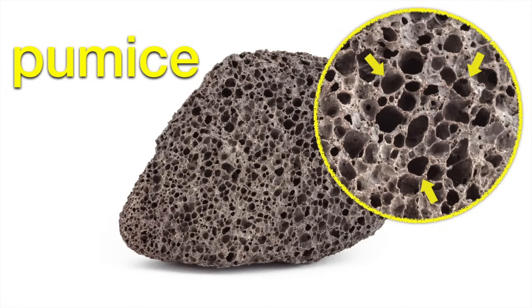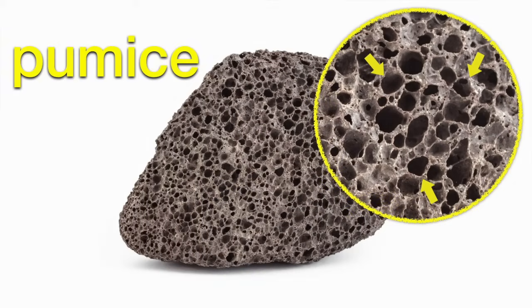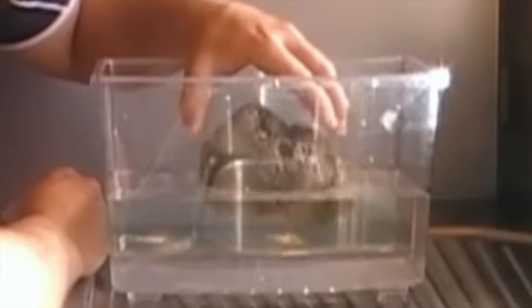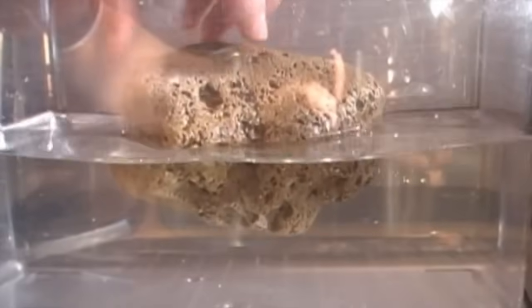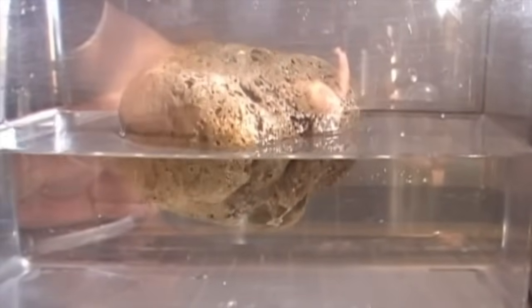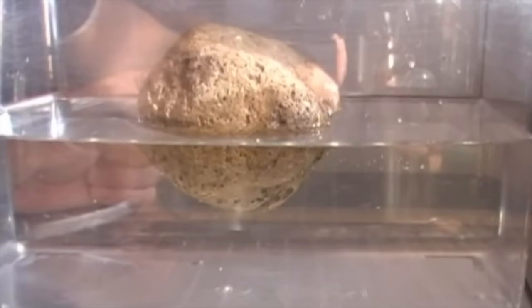Now, all of this is very interesting, but I haven't told you the best part yet about pumice. Jack, what do you think would happen if you took a rock and dropped it in a tub of water? Nothing — I think it would just sink to the bottom. That's true if you use any rock other than pumice. But watch what pumice does. Whoa! See, because pumice is rock that has all these little holes in it, it's not as dense as most rocks. It's very lightweight for its size — so light, in fact, that it can float on water.